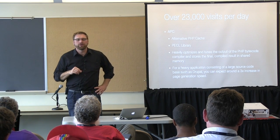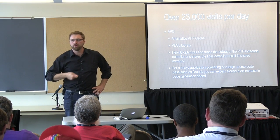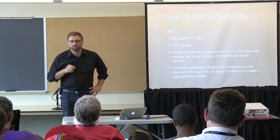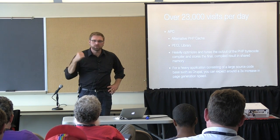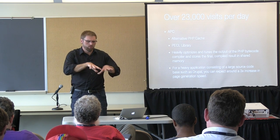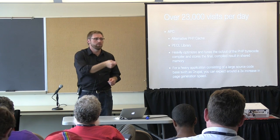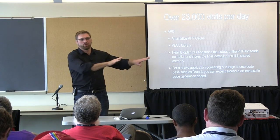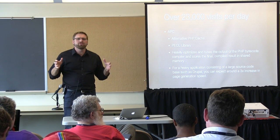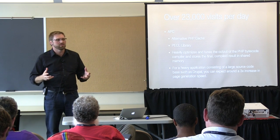We have sharing agreements with other regional libraries, so a Multnomah County library card can be used in Washington County, Clark County in Vancouver, and Clackamas County. But they have their own websites and separate collections, so those checkouts don't even count in our circulation figures. It's a phenomenal number of books, media, and everything else going through that system.